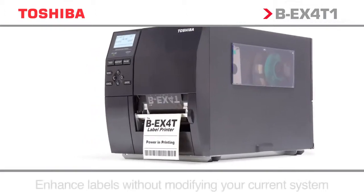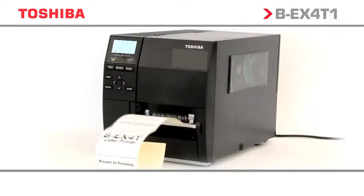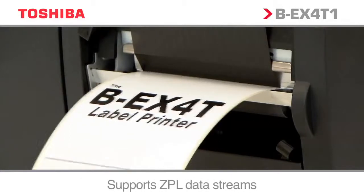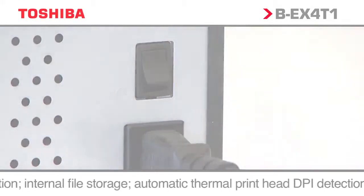Emulation technology enables Toshiba printers to work with competitor data streams. No software changes are required — just install the printer and start working. Free yourself from the restrictions of your legacy systems, protect your future investments, and lower the total cost of ownership.